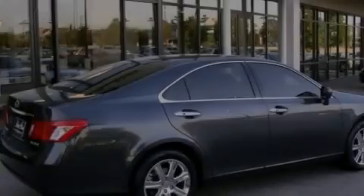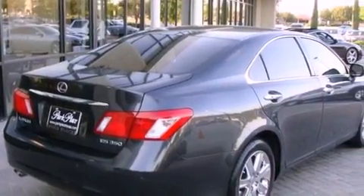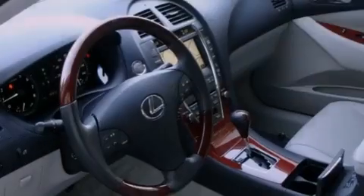Its top features and packages include the premium package, air conditioning with automatic climate control, cruise control, a premium Lexus audio system, interior wood trim accents, and stylish 17-inch alloy wheels.